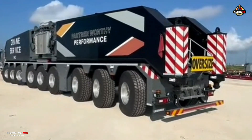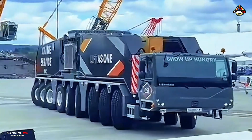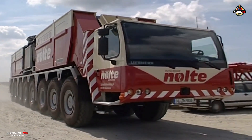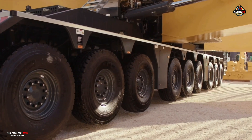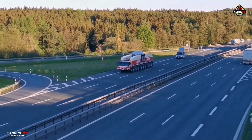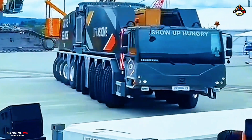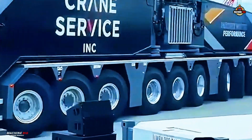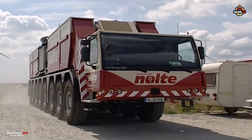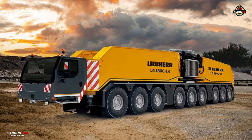Mobility is where the LG 1800-1.0 truly sets itself apart. Built on a nine-axle chassis with an 18 by 8 by 18 drive and steering configuration, it meets international road transport regulations. Axle loads are kept to just 10 tons, allowing it to travel on public roads in multiple configurations — with all four supports at 90 tons, with two supports at 70 tons, or completely without supports at just 50 tons. Off-road performance is just as impressive, with the crane easily handling slopes up to 25 percent.